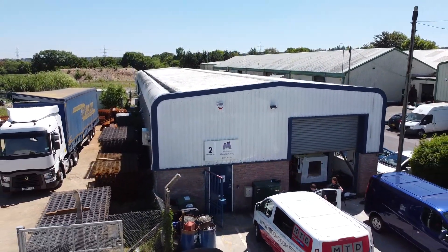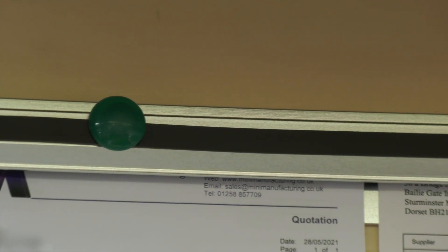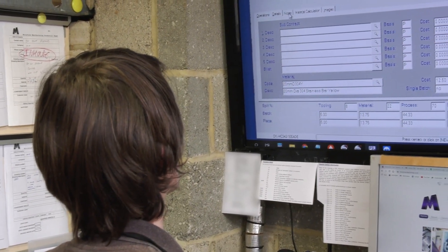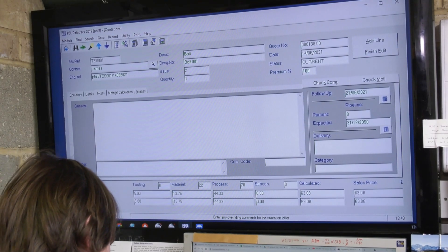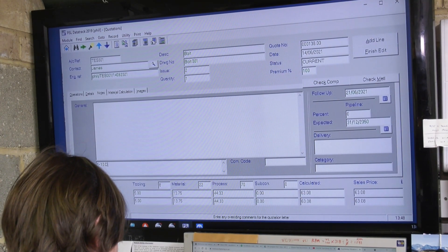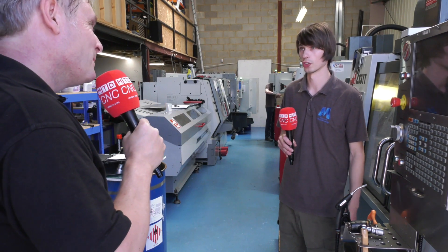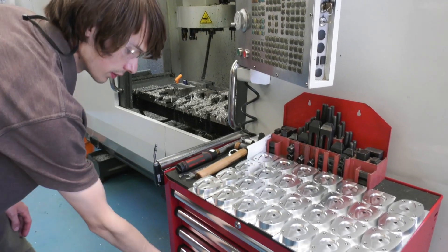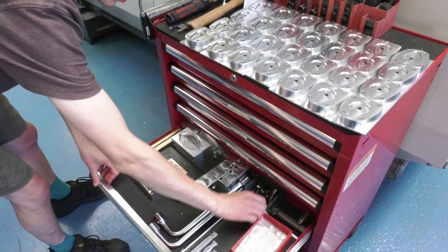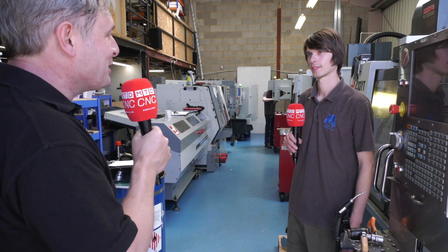Two things you mentioned off camera: can you run the machine shop without this? You can, but you make your life very difficult. It doesn't make everything easy as pie — you've still got to put the information in. Do you wish you'd done it at the beginning of the business? Should have done it at the beginning. You can put as many machines in as you want and struggle to run them, but with this I could look at it and know exactly what to do. Absolutely essential for you then? It is now. Great endorsement — PSL Datatrack, absolutely essential for your business. Thank you very much.